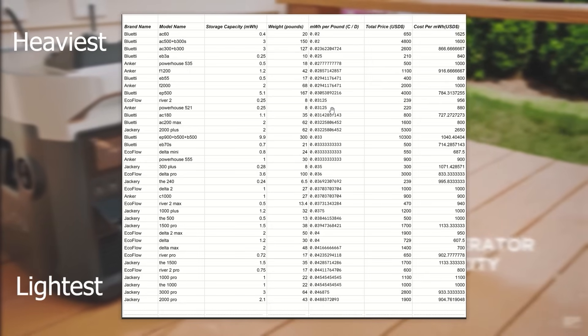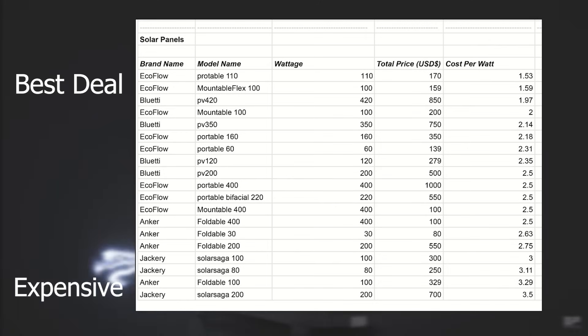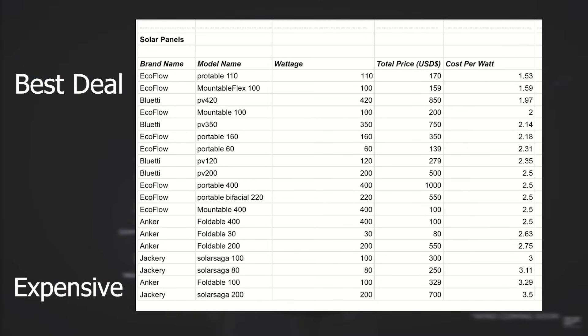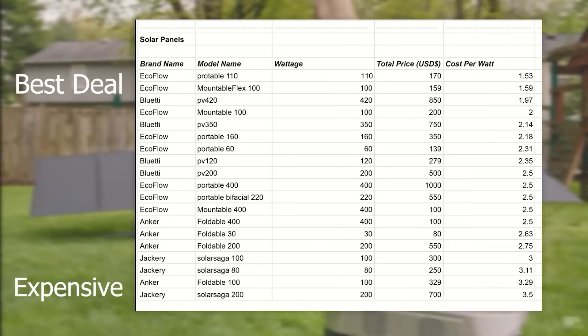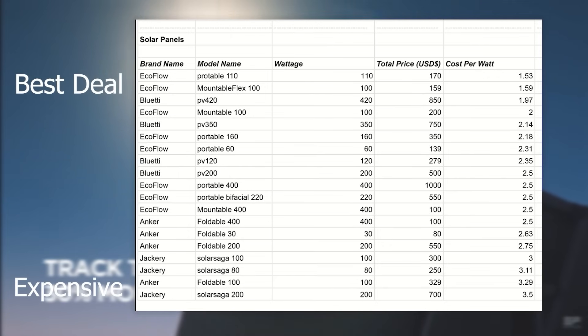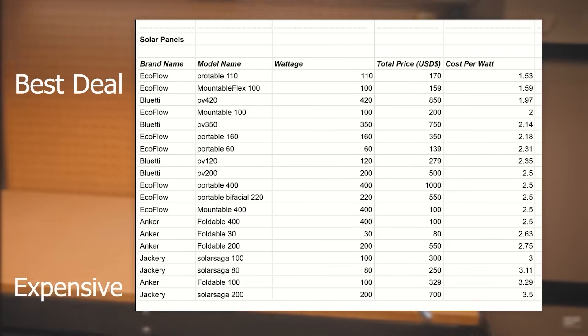If you're not too worried about portability, head right over to Bluetti. Now taking a look at the solar panels organized by cost per watt — Ecoflow is right there on top of Bluetti. They have some of the best deals including $1.53 per watt, which is amazing. Then on the more expensive end you're looking at Anker and Jackery — they seem to be the most expensive solar panels right now on the market as far as these companies go.